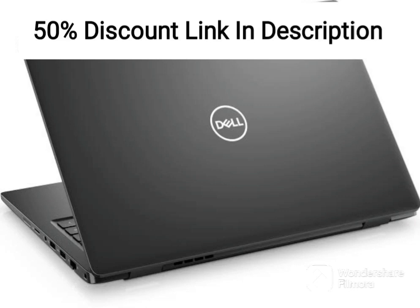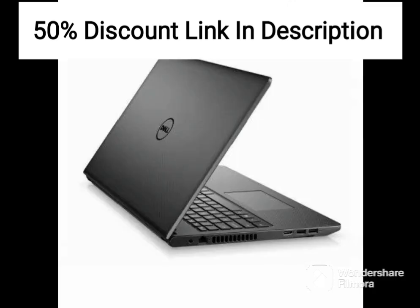The Dell 15 2021 Intel i5-1135G7 is a mid-range laptop that offers decent performance and features at an affordable price.